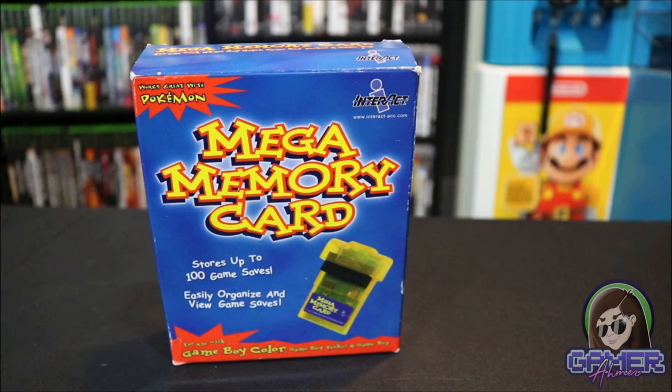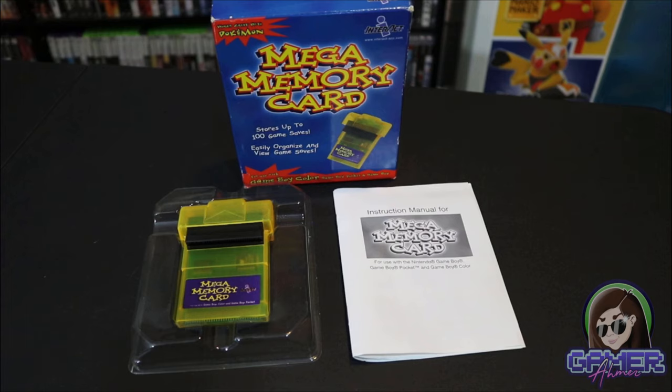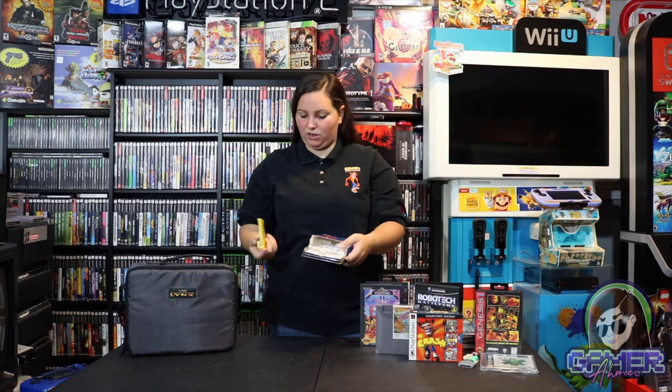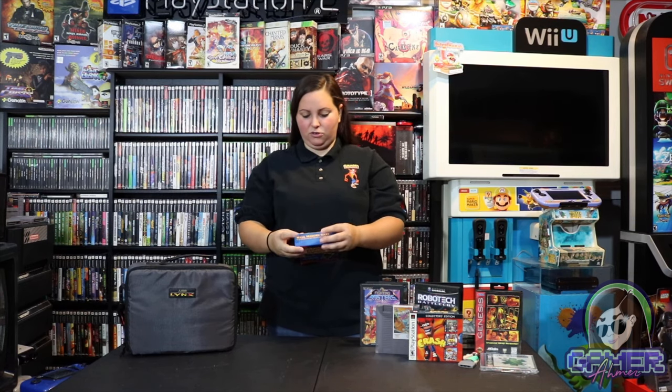This first trade item is a Mega Memory Card — stores up to 100 game saves, easily organize and view game saves for use with the Game Boy Color, Game Boy Pocket, and Game Boy. It says Interact on here and it works great with Pokemon. It's fully complete with the box, the little manual, and this huge Mega Memory Card. You just connect the game in there. This is definitely a cool addition to the shelves where I have some of my Game Boy items.